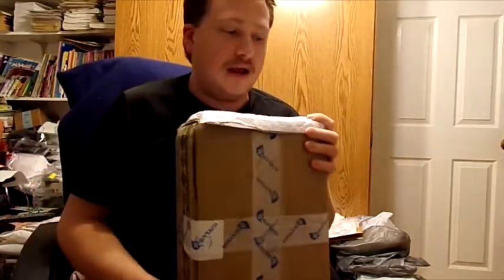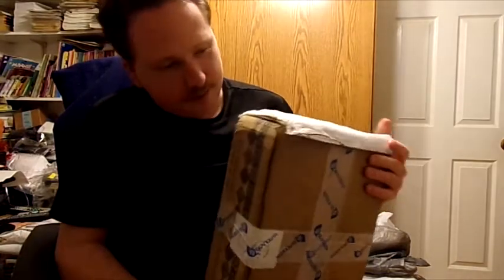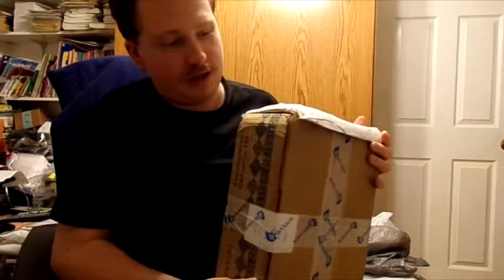Hey guys, Ranger here, and welcome back to a very special video. I have with me right here the — I said I was going to do an unboxing of this and here it is — the collection of Fallout Equestria Project Horizons from Ministry of Image, so let's go ahead and open it up.